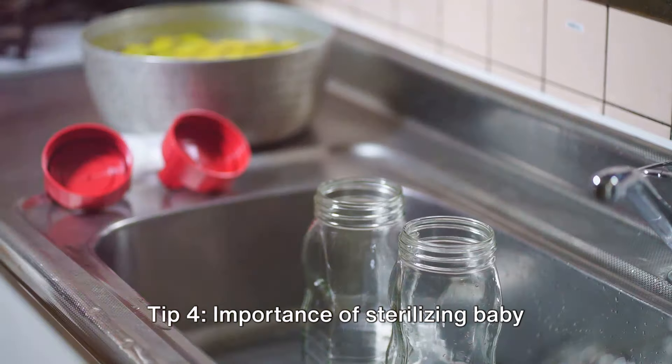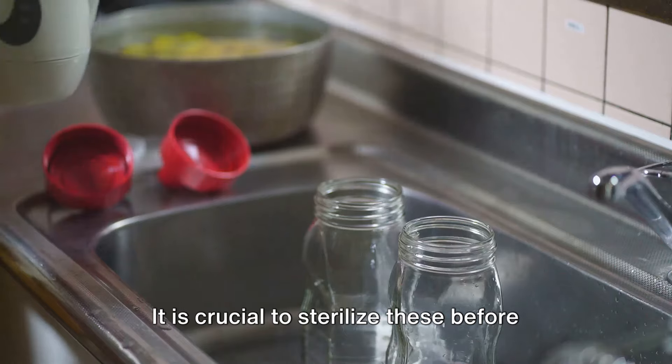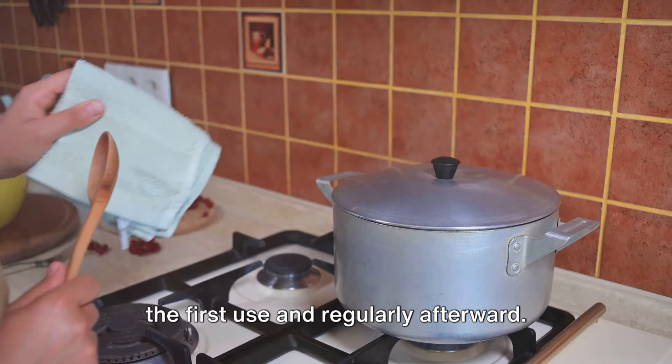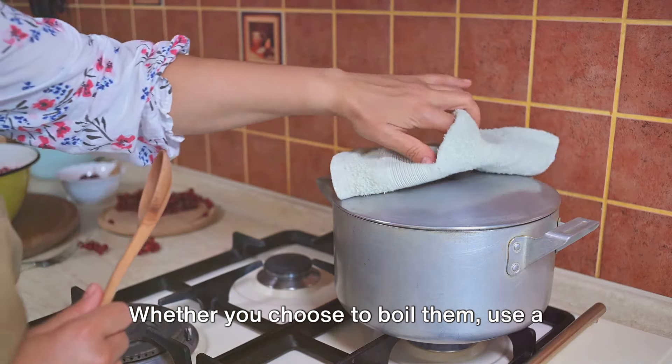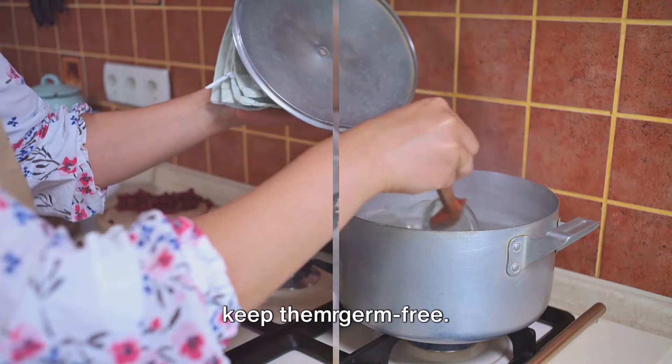Tip 4: Importance of sterilizing baby bottles, nipples, and rings. It is crucial to sterilize these before the first use and regularly afterward. Whether you choose to boil them, use a sterilizer, or a dishwasher, the aim is to keep them germ-free.